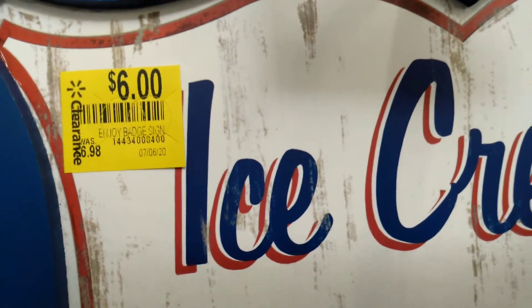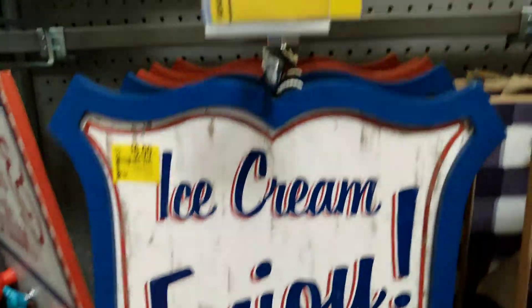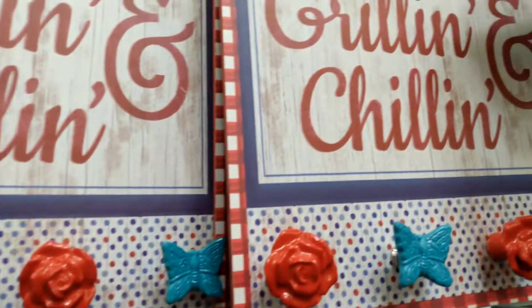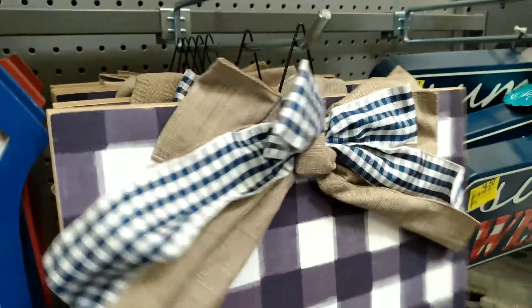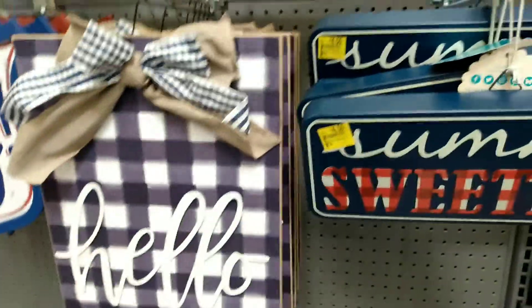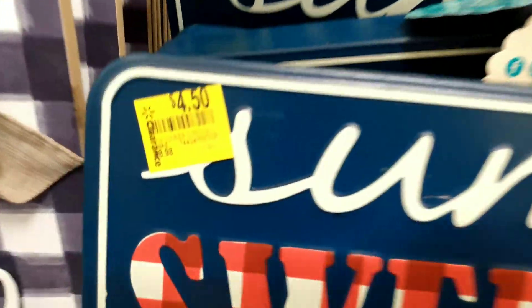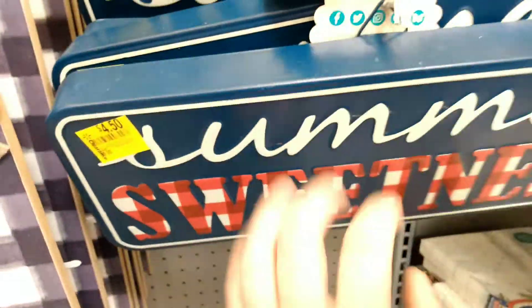You can stop this video at any time and use your Walmart app and scan it. This is the ice cream enjoy sign, so cute. There's some more chillin' and grillin'. We have a Hello sign — it's a nice little plaid. It's a little hanging decor, doesn't have a price, but it'll be here for a minute. Then we have Summer Sweetness for $4.50, and this is another Pioneer Woman.